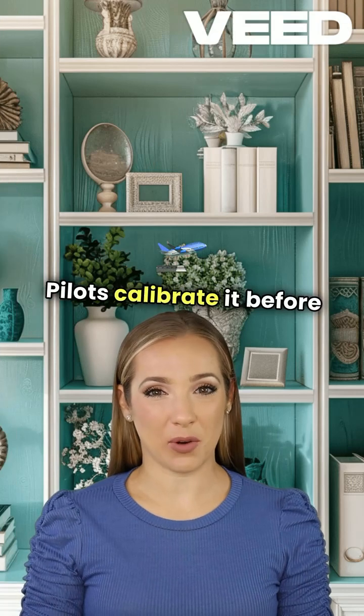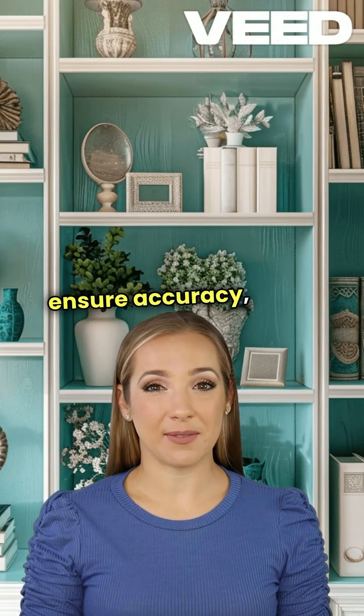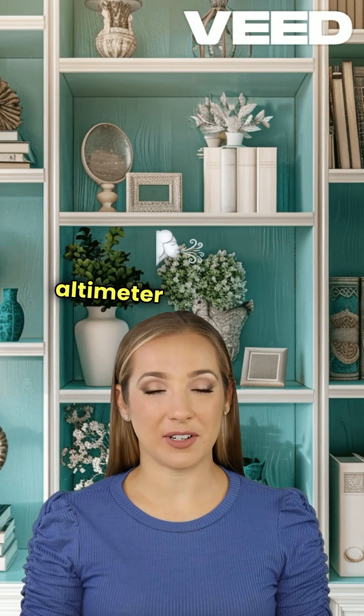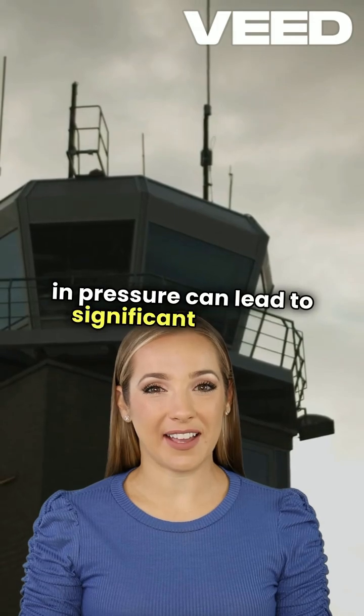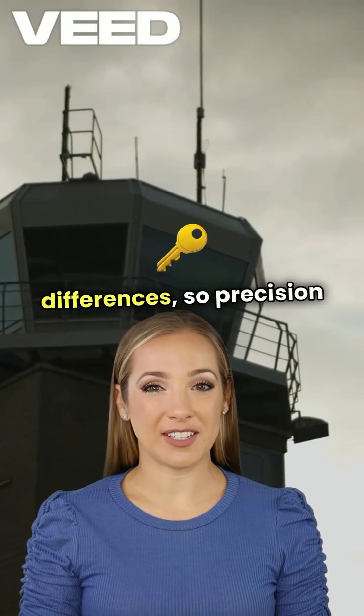Pilots calibrate it before takeoff to ensure accuracy, often using a local altimeter setting from air traffic control. What's intriguing is that a small change in pressure can lead to significant altitude differences, so precision is key.